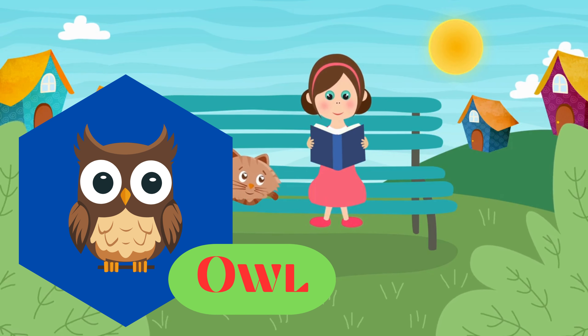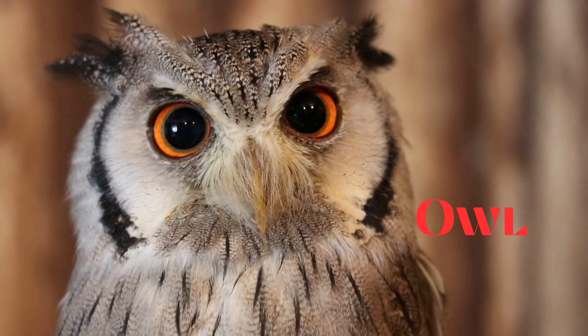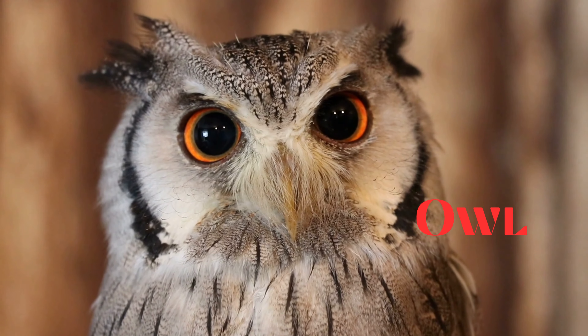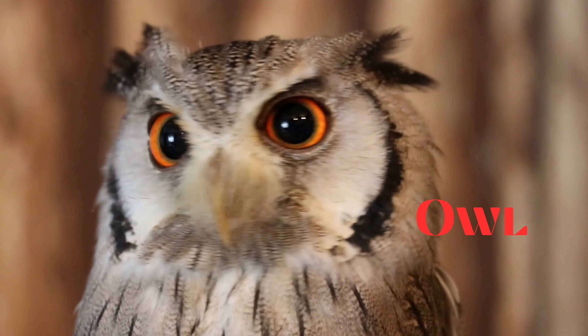Owl. This is an owl. Nocturnal birds of prey known for their distinct facial discs and ability to rotate their heads. They are skilled hunters.